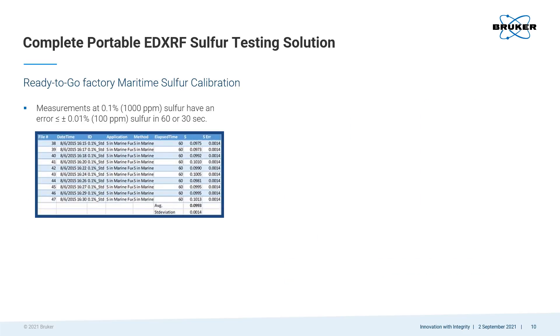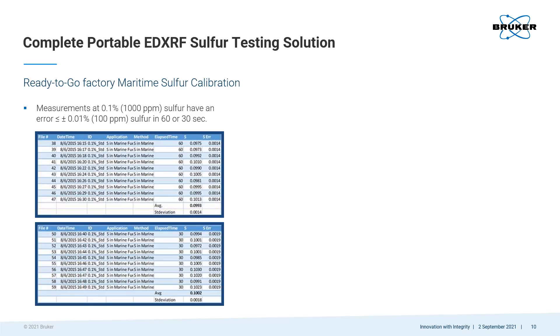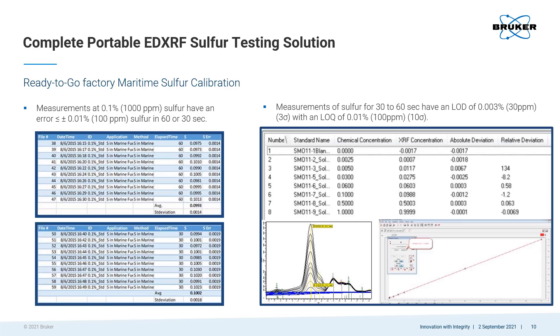The precision for Bruker's pre-installed maritime sulfur calibration for 0.1% sulfur in fuel is less than or equal to plus or minus 0.01%, or 100 parts per million, for a 60-second measurement. Reproducibility data from 10 measurements shows the 0.01% precision is the same for just a 30-second measurement. The 3-sigma limit of detection with this calibration is 0.003% or 30 parts per million. The 10-sigma limit of quantification is 0.01% or 100 parts per million. The LOD and LOQ are well within the parameters for testing sulfur at the lower requirement of 0.1%, or 1,000 parts per million, in marine fuel.